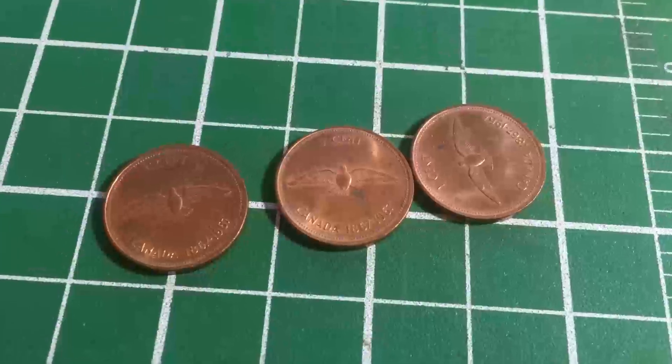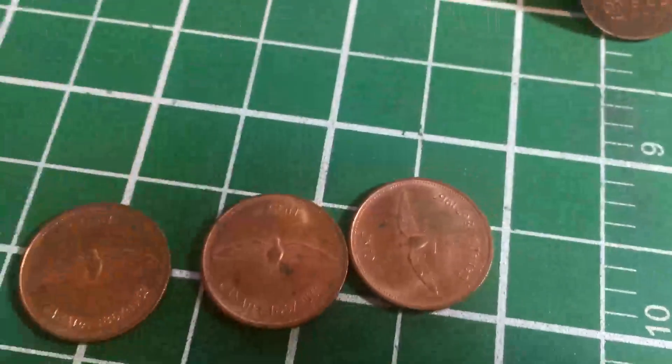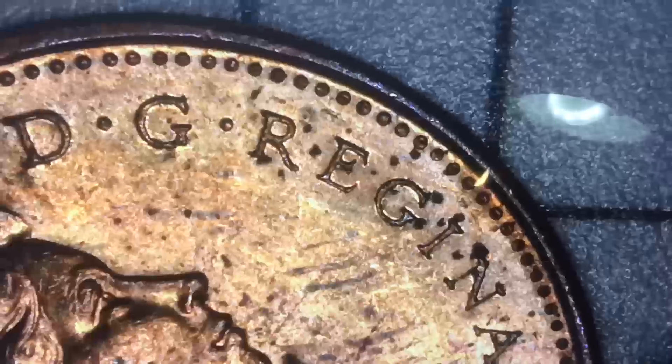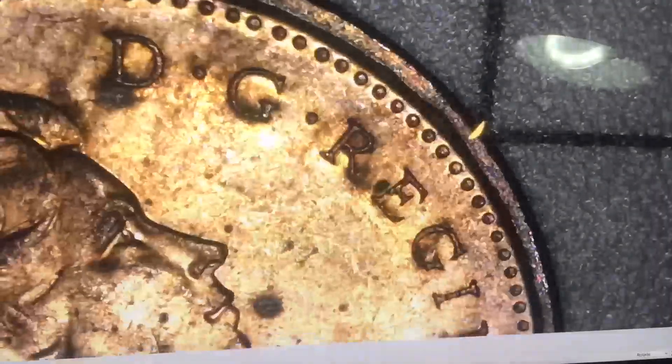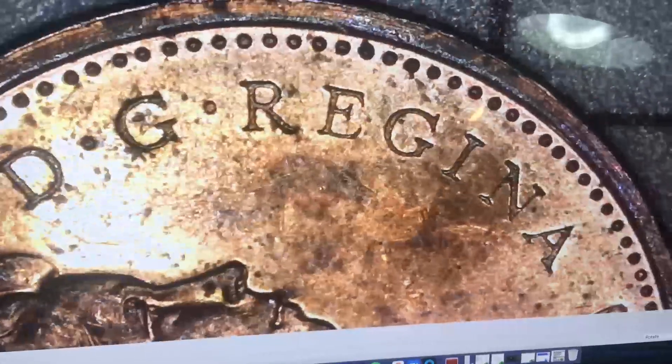We actually found three or four pretty nice 1967s with lots of luster. I've checked one for doubling — you'd see it heavily on that G right in there. Let me check the others. There's some discoloration that makes it a little harder to tell, but no doubling there either. Just to be certain — no, nothing there.